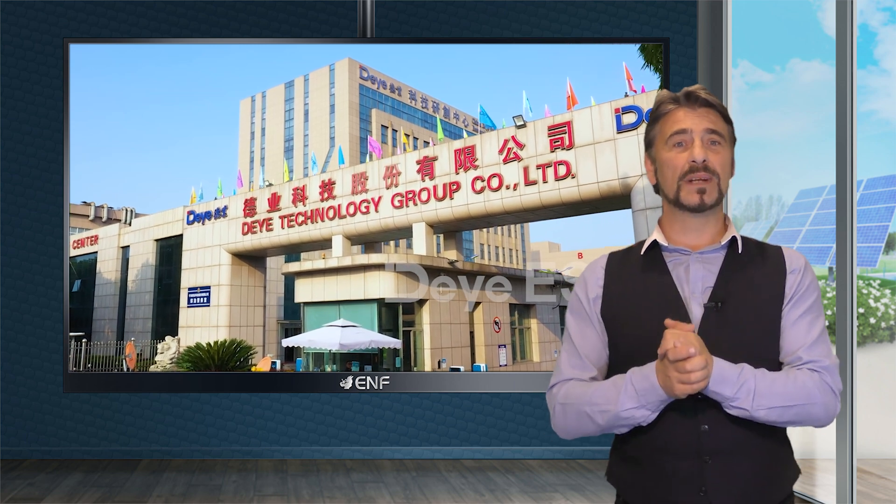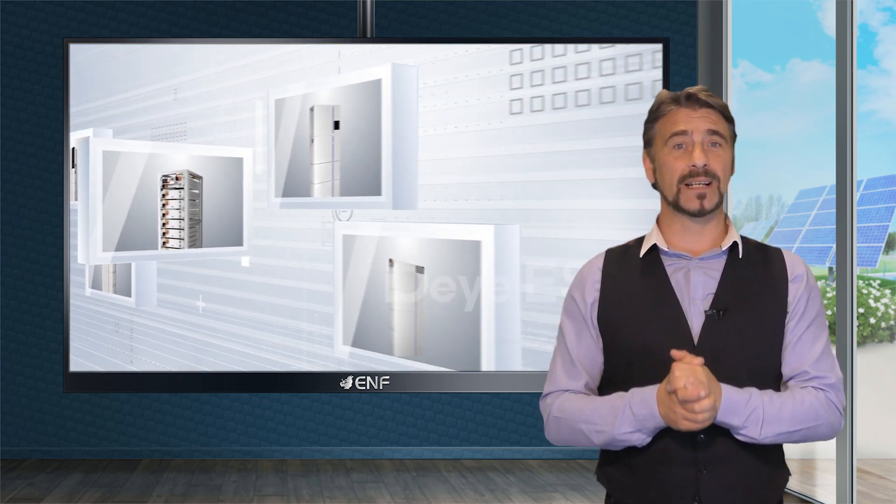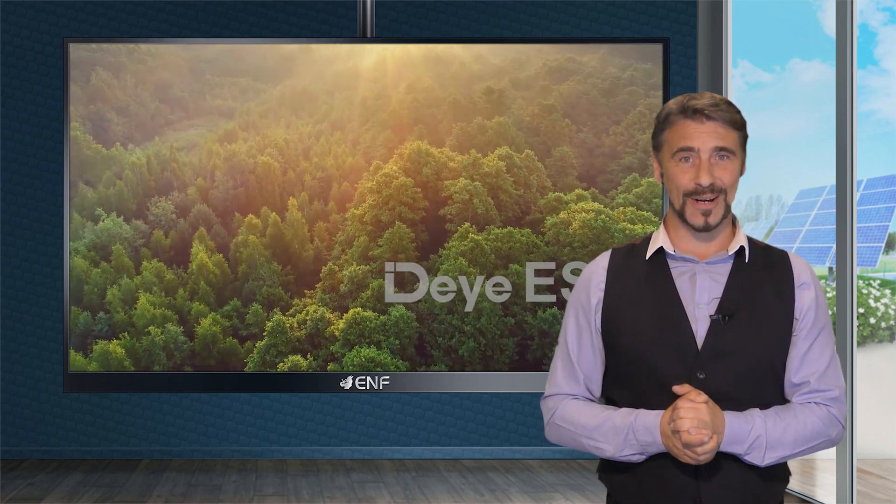At Deya, we are committed to providing intelligent, energy-saving and environmentally friendly products to contribute to a greener earth.